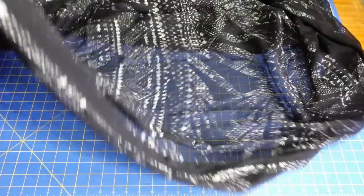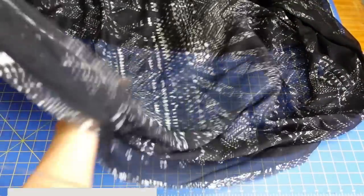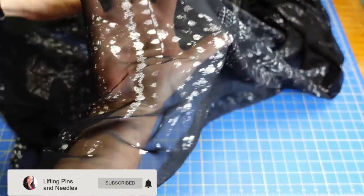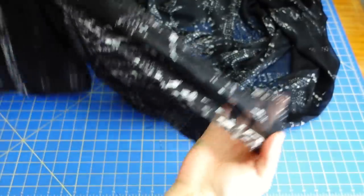I'll show you my silk Rhapsody blouse in a little bit, but first I want to show you the fabric. It's beautiful - it's super lightweight, it's silk chiffon, 100% silk, no other type of fiber in there. It's got a slight sheen to it, it's very light and very floaty.